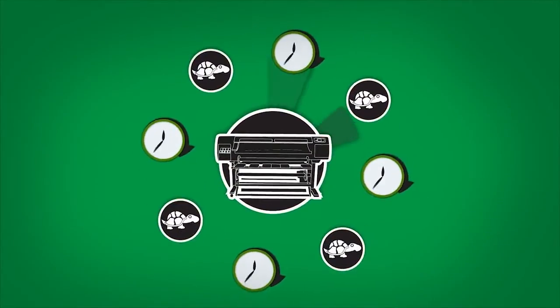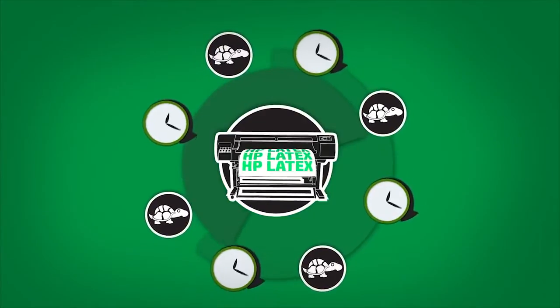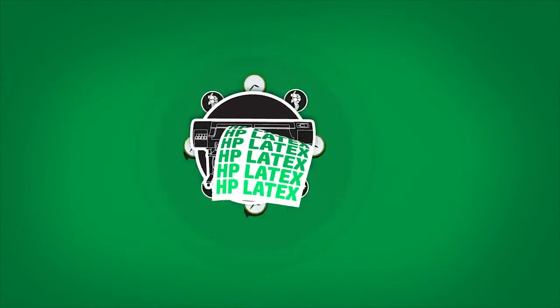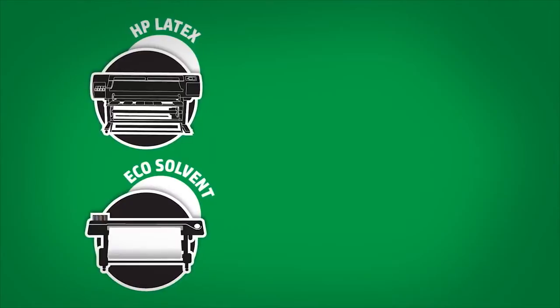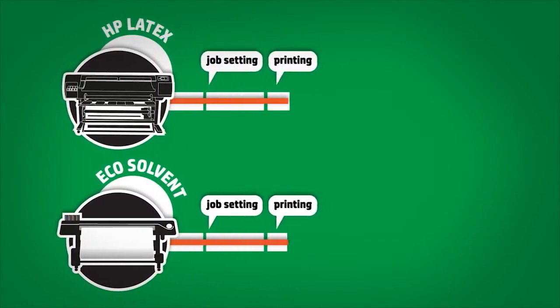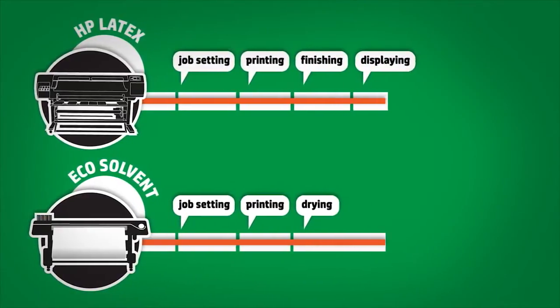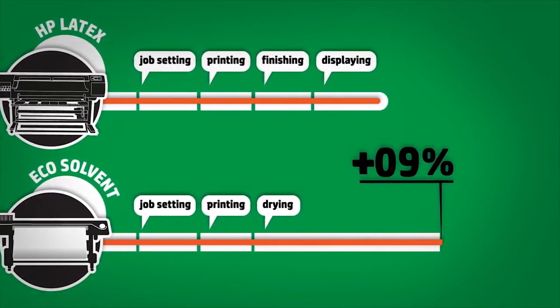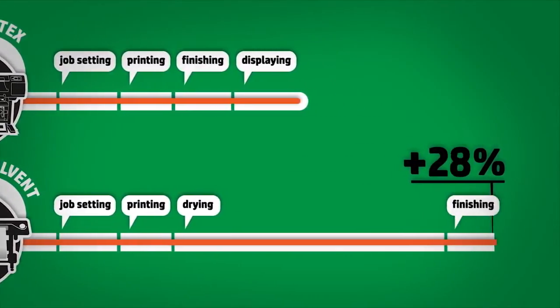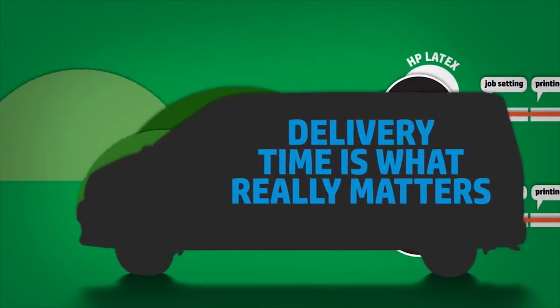It has been said that Latex technology is slower than EcoSolvent. Things must be looked at in perspective to check this. HP Latex printers print smooth materials ready for use — the ink comes out of the printer dry and can be processed completely normally. For EcoSolvent printing, drying is an extra process that adds time and workflow costs, delaying delivery time. And delivery time is what really matters.